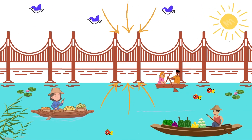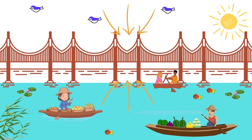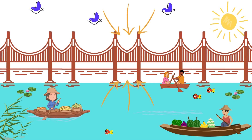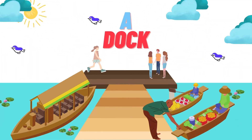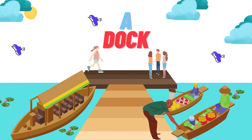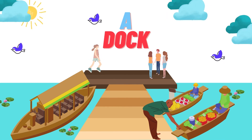This is a bridge. A bridge is a structure that is built over something, like water or a railroad, so that people can cross it. A dock. This is a dock. A dock is a place where boats and ships pick up or drop off goods or people.